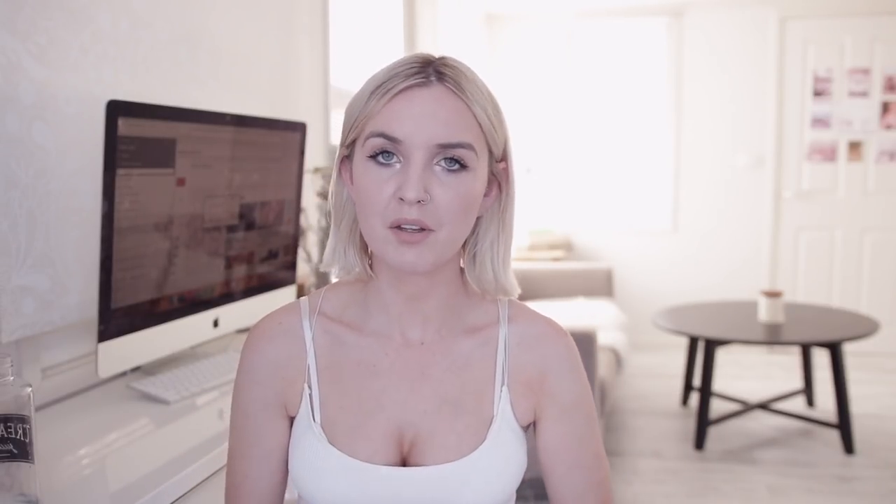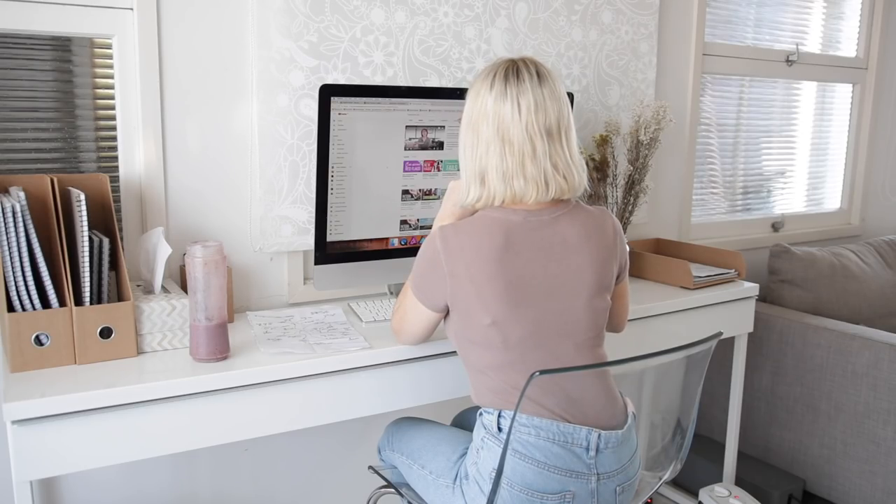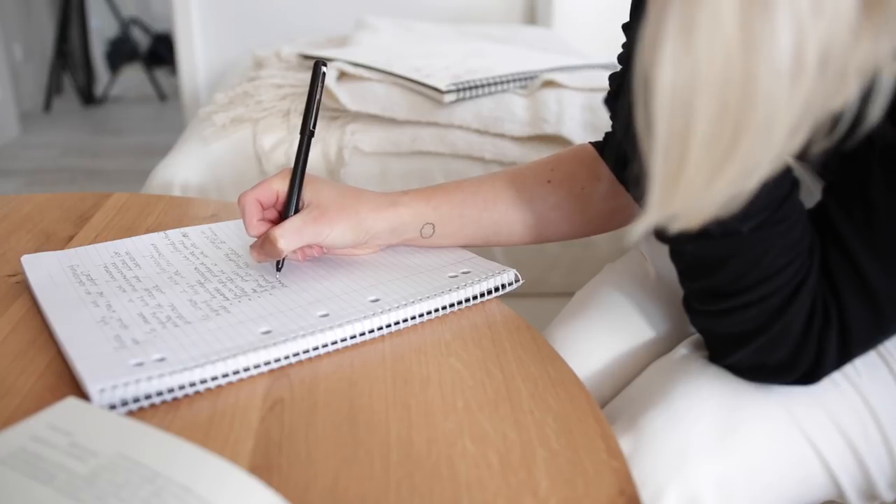Even if you aren't actually going to publish a vlog, I would recommend following yourself around with a camera for a day, doing the things that relate to your channel. So if you're a fitness channel, follow yourself around for the day — like drinking water, having a really healthy meal, putting your protein shake together, going to the gym. For me, I might get a heap of shots of me eating healthy food, writing stuff on the computer, writing in notebooks, brainstorming ideas, and all of that I know I'm going to be able to use for future videos.